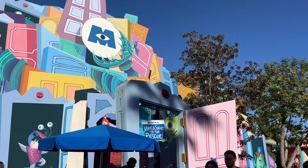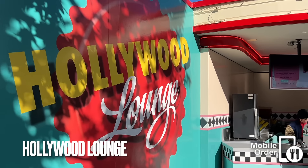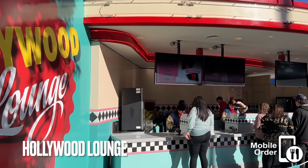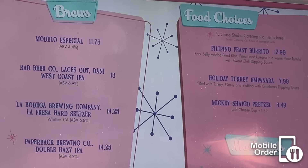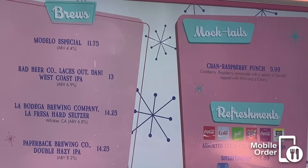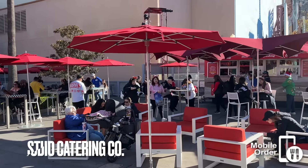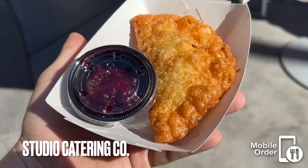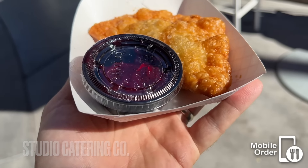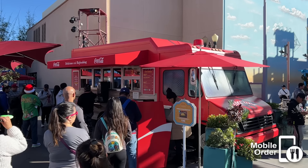If you head into Hollywoodland and turn right at Monsters, Inc., you'll come across the Hollywood Lounge. This location mostly serves alcoholic beverages and is one of the many such places around DCA. Right next to it is the Studio Catering Company. This little food truck rotates its menu quite frequently, and a seasonal empanada is literally the only thing I've ever purchased here — but check out the menu while you're here, something might stick out to you.